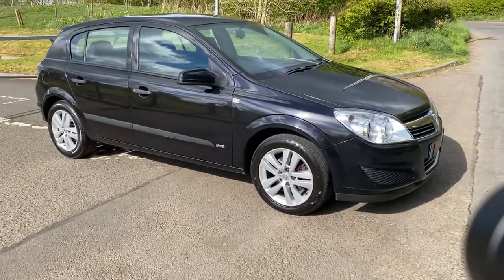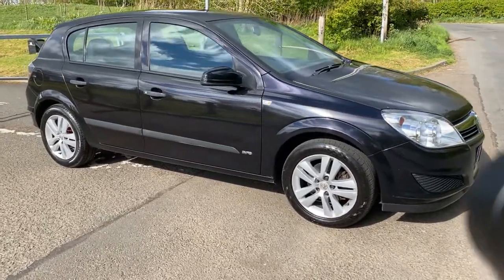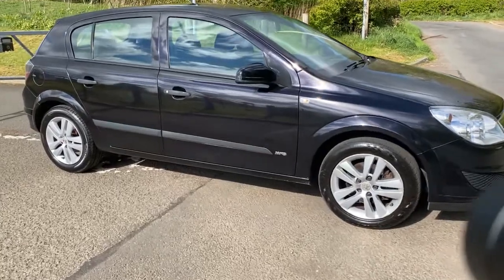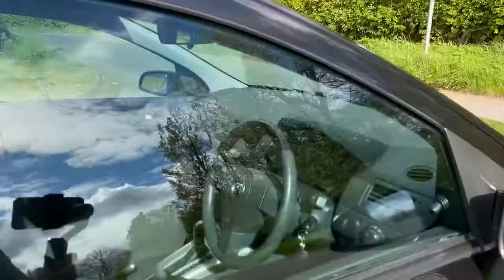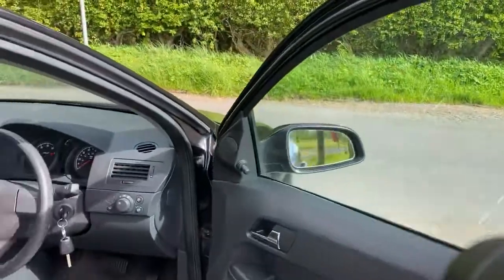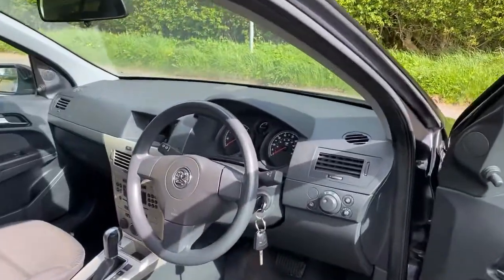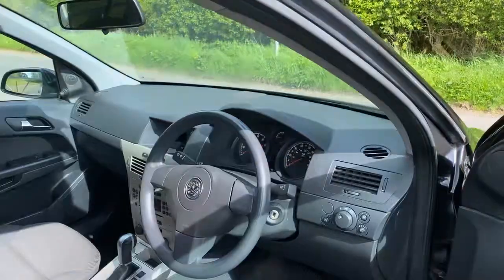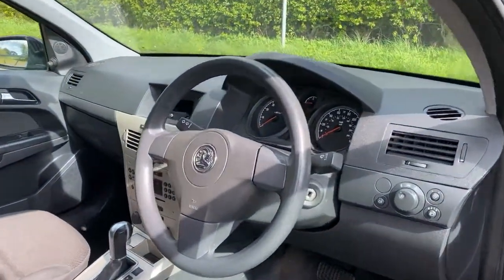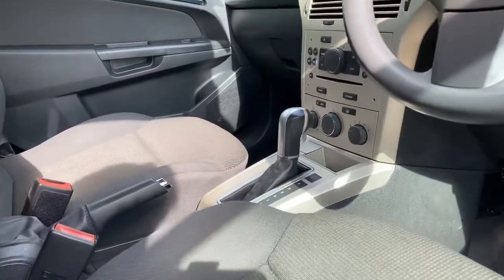It has electric front windows, a CD player, and power steering — all things you would expect. Inside is a cloth interior. Three-spoke steering wheel — and there we have the two keys. It has an automatic gearbox, as we can see there.